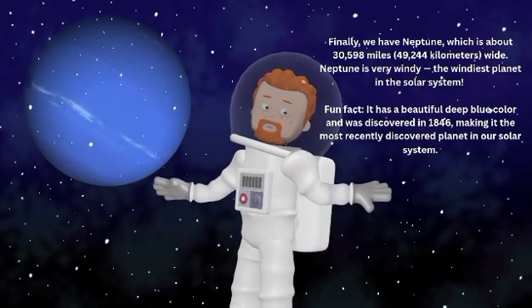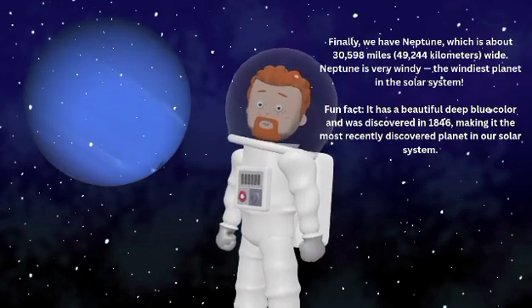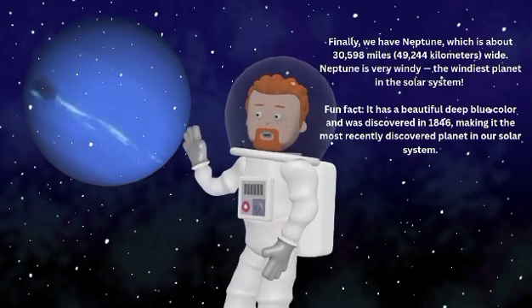Fun fact — Neptune has a beautiful deep blue color and was discovered in 1846, making it the most recently discovered planet in our solar system.